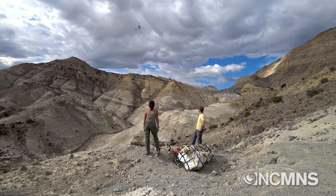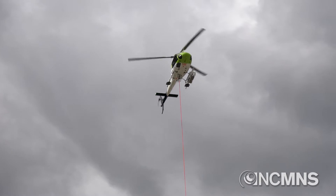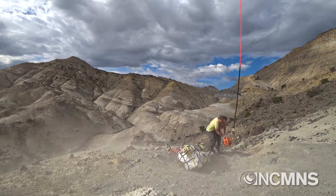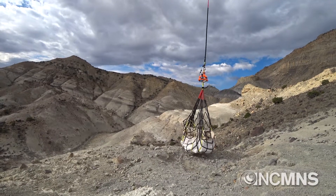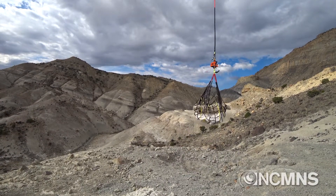We just airlifted a nest of dinosaur eggs from a rare group of dinosaurs called Oviraptorosaurs. This is the first time we found a clutch of eggs of this type of dinosaur on the North American continent. So we're really excited about getting these eggs out of the cliffs and back to the museum.